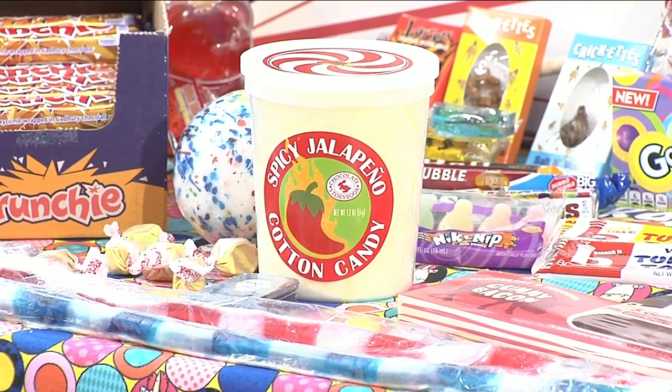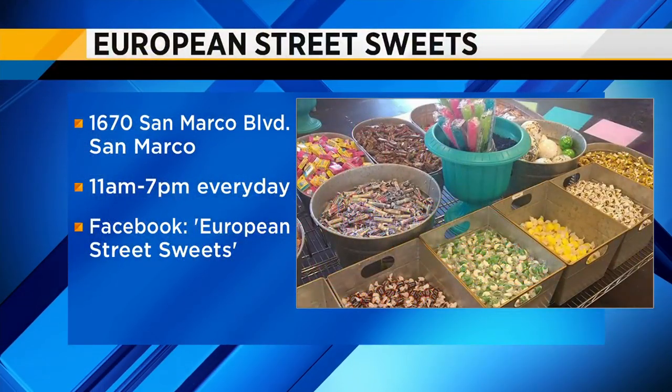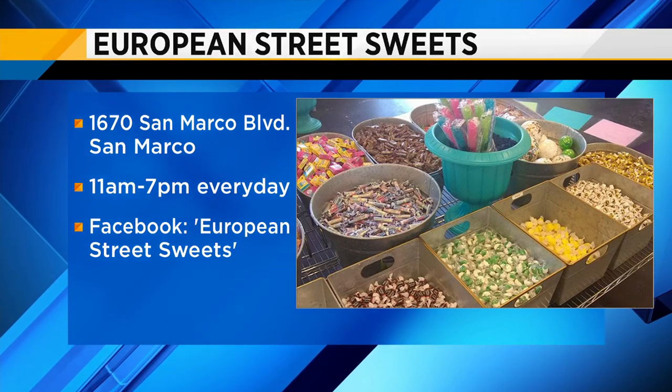Thank you for coming in. Do you have a favorite candy, by the way? Right now we brought in a line of cotton candy and they make all these amazing flavors — the jalapeño cotton candy is amazing. Spicy and sweet. Oh, that sounds really good, Andy. European Street Suites is located at 1670 San Marco Boulevard in San Marco. They are open every day from 11 a.m. until 7 p.m. Check out their Facebook page — you'll get some great ideas there.